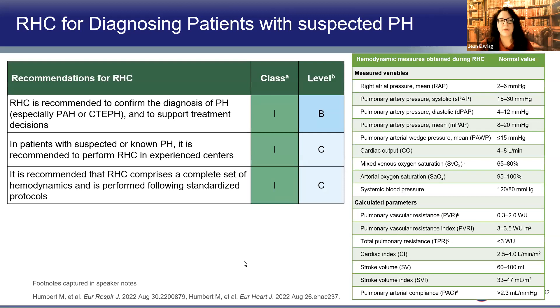ERS-ESC recommendations: Class 1, Level B evidence — right heart catheterization is recommended to confirm the diagnosis of pulmonary hypertension and to support treatment decisions in all patients. It should be performed in expert centers and include a full set of hemodynamic parameters for the best information — diligently performed, with a complete dataset that can be compared over time.